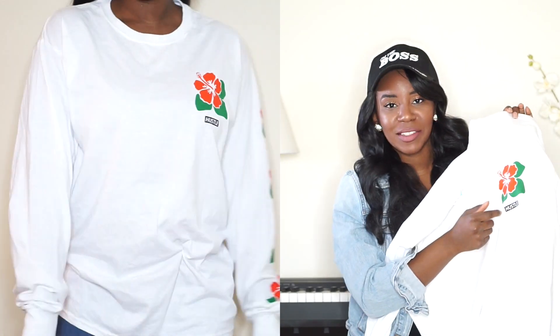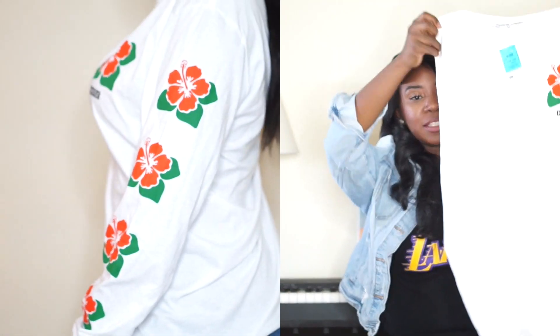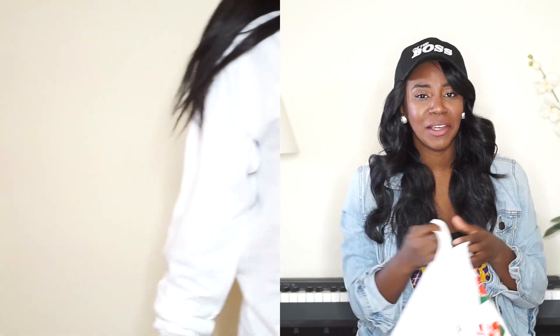The sleeves are my favorite too — this is really, really cute. It doesn't have a retail tag but I got it for $8.99. If I were to crop this as well it would be so cute.